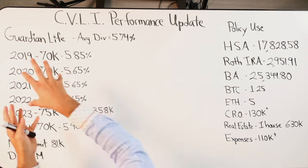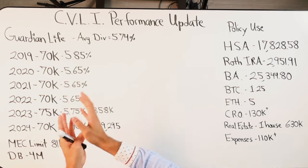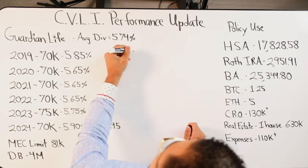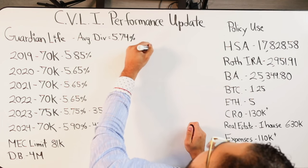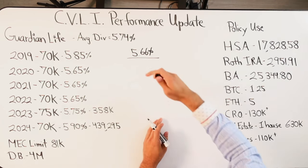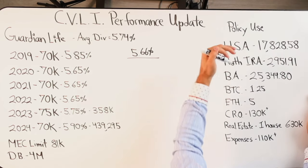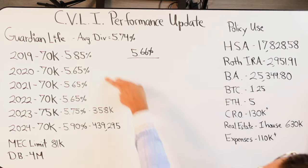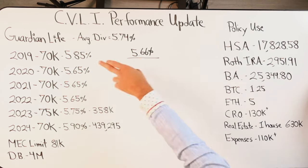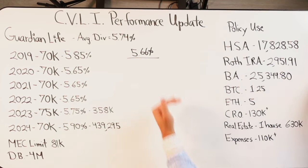What I use the policy for: I'm dumping in $70,000 each year, saving money in a safe, liquid, tax-free, guaranteed, compounded location that comes with a multitude of protections. Then I borrow against those funds. The consistent loan interest rate over the last six years has been 5.66% — it hasn't changed. I borrowed money out and used it to max-fund an HSA account every single year; that value is now almost $18,000. I also put a little money into a Roth early on, giving me $2,900 there.